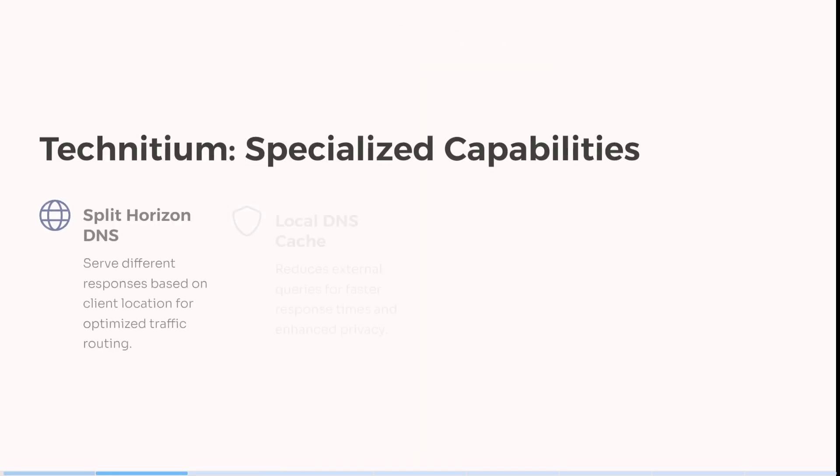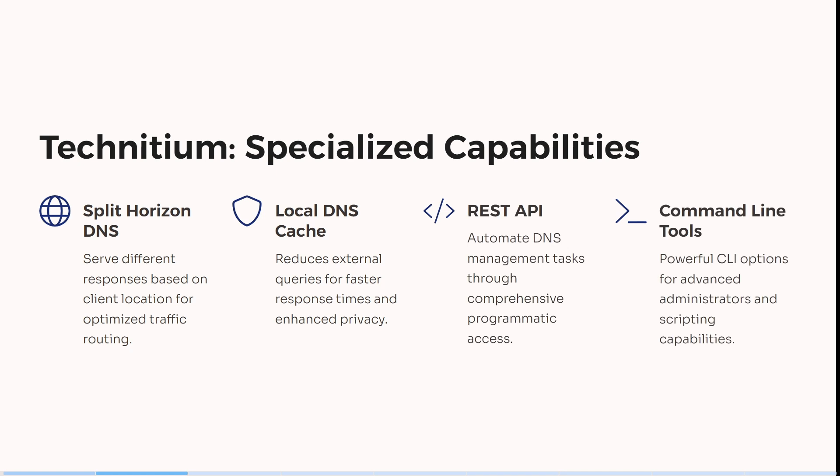This is all fantastic. Having a look as well over here, it has specialized capabilities. You can actually split your horizon DNS.